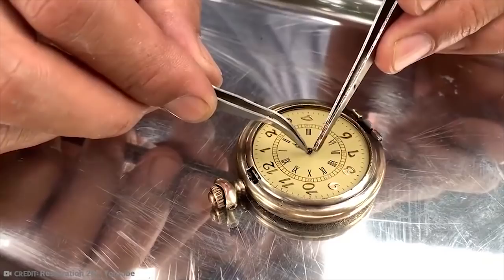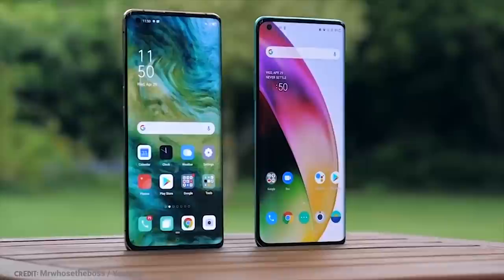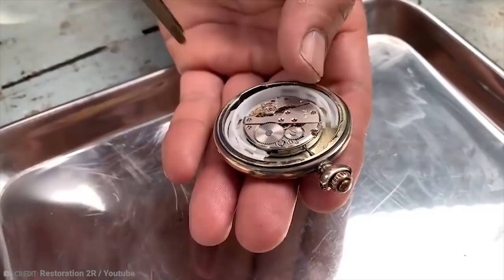Thankfully, none of us have to worry about the pocket watch's unwieldy chains or the constant fear of misplacing it. We can all just enjoy our phones and smartwatches instead. I love technology.